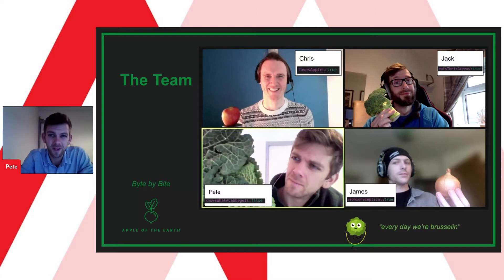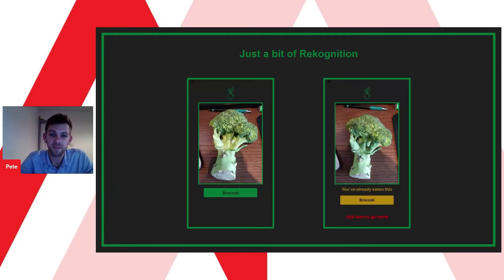We wanted to create a lifestyle mobile app that was far more inclusive and only cares about the positive stuff you are putting into your body, promoting fruit and veg diversity in your weekly diet. With a tap, a swipe, or using photo recognition, our app Apple of the Earth tracks how many unique fruit and veg you have consumed each week, encouraging you to reach 30 different varieties.